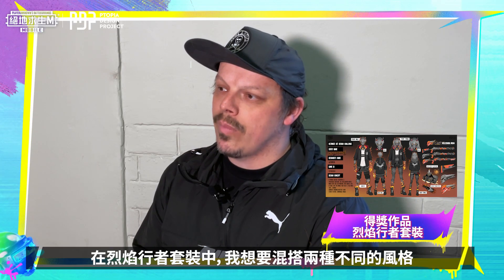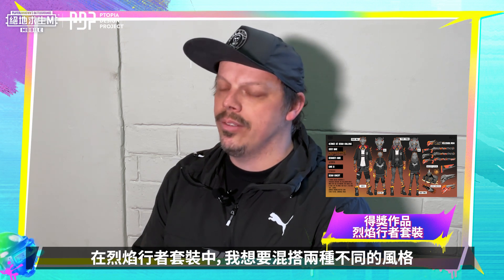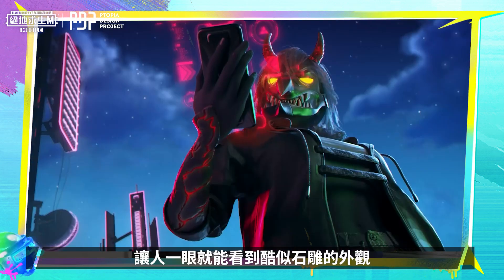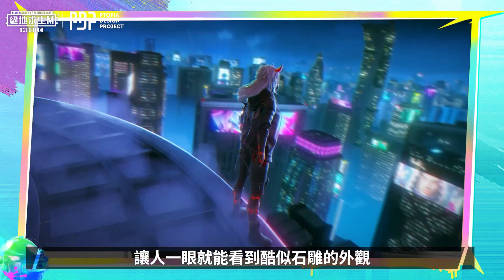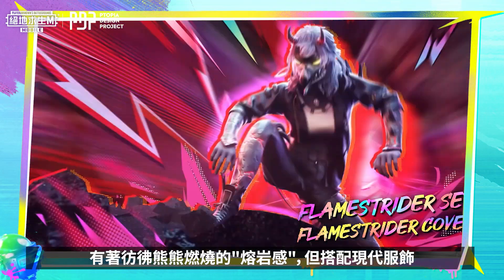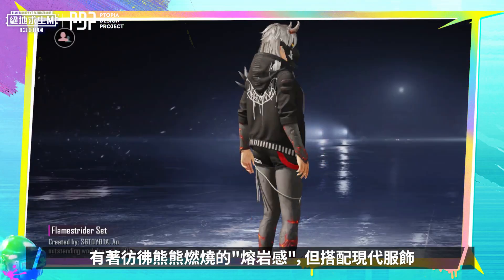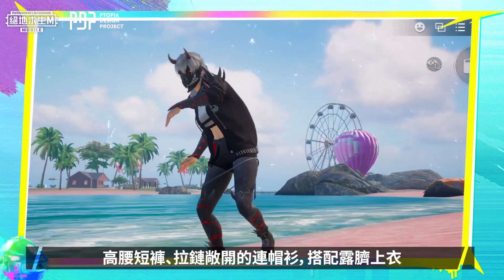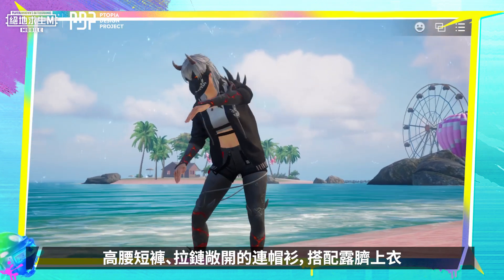For the Flamestrider set, I wanted to kind of play around with two different styles, where one is more like a medieval gargoyle kind of feel, mixed with a more modern fashion. If you have a look at the artwork, it's got like a stone finish almost, with like a burning lava-esque feel to it, but with modern clothing — high-rise shorts, a hoodie unzipped with like a crop top.